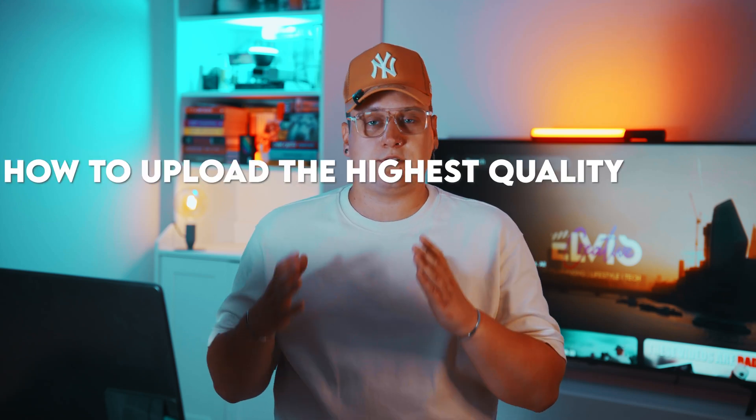Let's answer this question once and for all: how to upload the highest quality videos to Instagram.